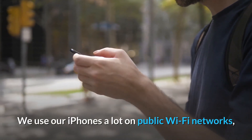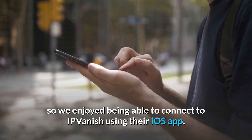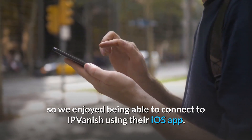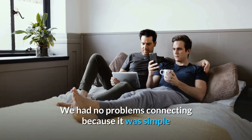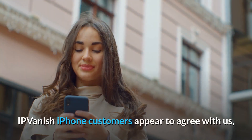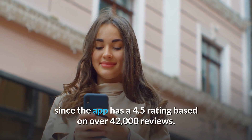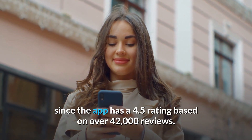We use our iPhones a lot on public Wi-Fi networks, so we enjoyed being able to connect to IP Vanish using their iOS app. We had no problems connecting because it was simple and intuitive. IP Vanish iPhone customers appear to agree, since the app has a 4.5 rating based on over 42,000 reviews.